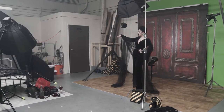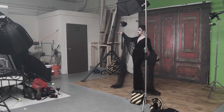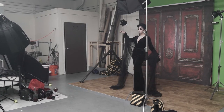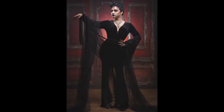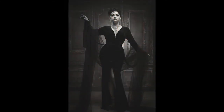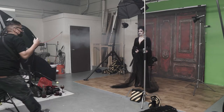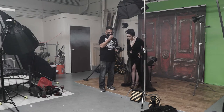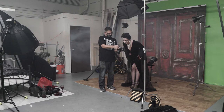There we go. Oh, yes. That's awesome. We've got some good ones here. Did you want to switch the location? I'll show you the pictures real quick. Oh my gosh. Oh, I love it. Wow. That is everything.